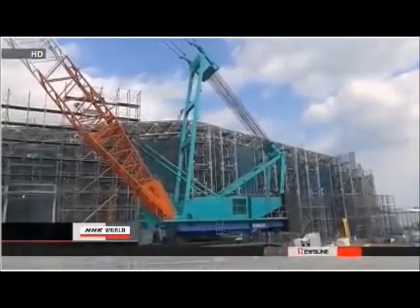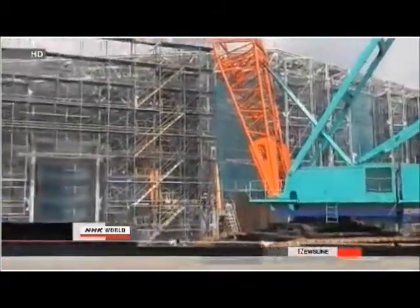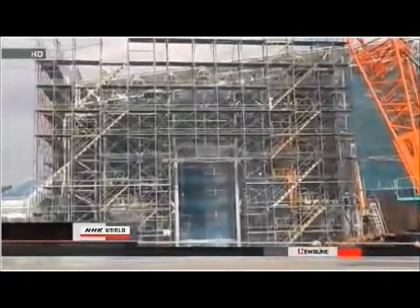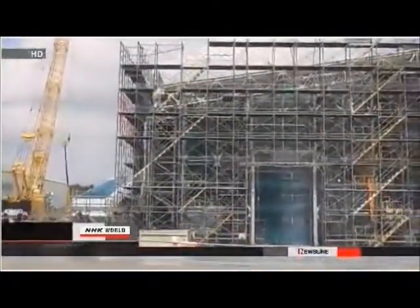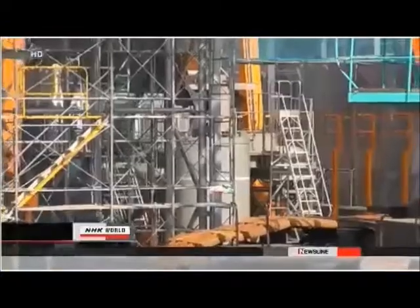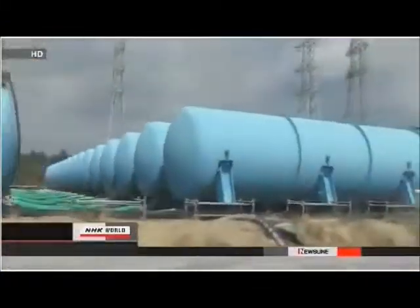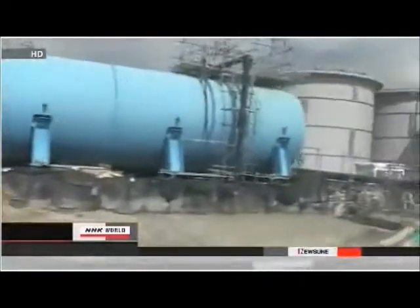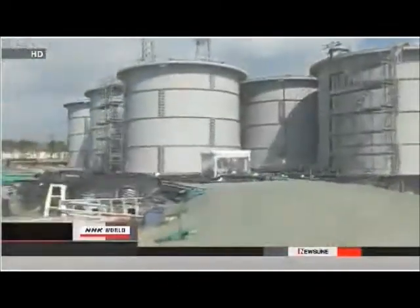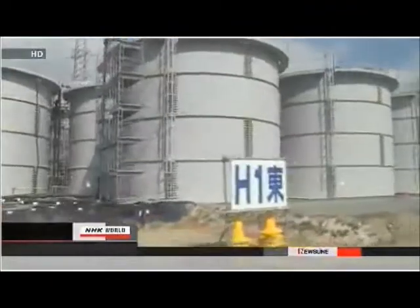They haven't said when they'll test the other two or when they'll put any of them into full-scale operation. Plant managers had wanted to start the trial last September but postponed it because the storage vessel was unsafe. Nuclear regulators gave them the go-ahead last week. Radioactive water at Fukushima Daiichi is accumulating at a rate of 400 tons a day. Managers say the new device is vital for securing safety and protecting the environment from pollution.